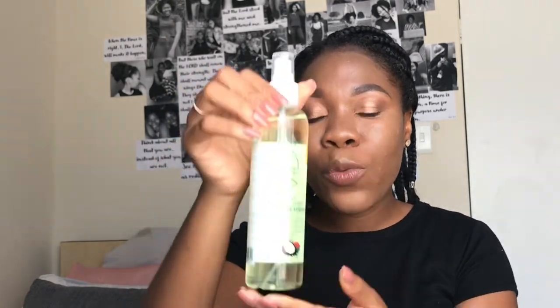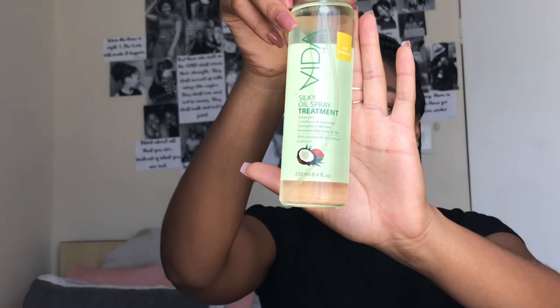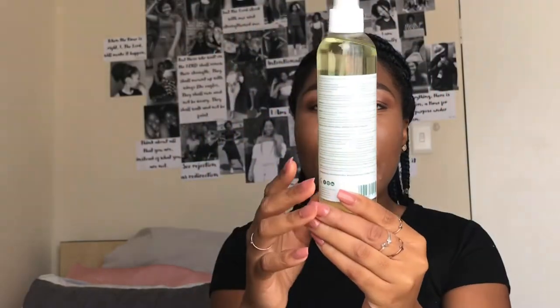So I would use that to moisturize my hair. And then for the shine, I would use the Vida is Life Silky Oil Spray Treatment. I would just put that on the actual braids to add a little bit of shine because they tend to be dull. Those are the two things that you would do, and you'd do this every other day as I mentioned.